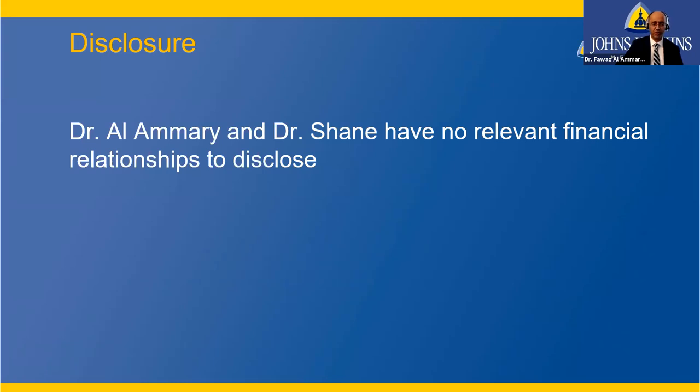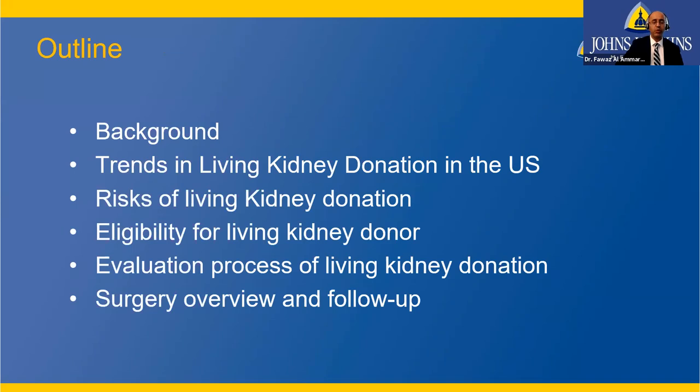We have no financial disclosures. Today we'll go over background, trends in living kidney donation in the United States, risks that a potential donor may take, who is eligible for kidney donation, what the evaluation process involves, how the surgery looks, and what the follow-up care after donation entails.